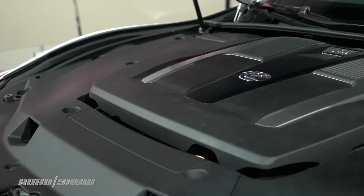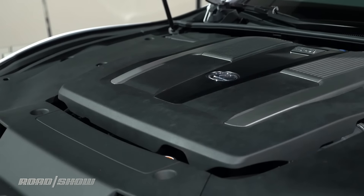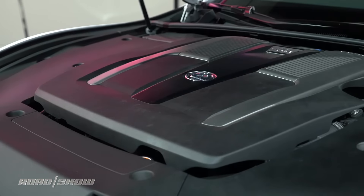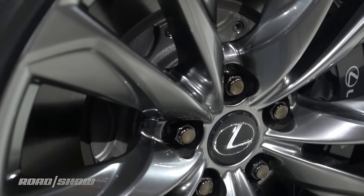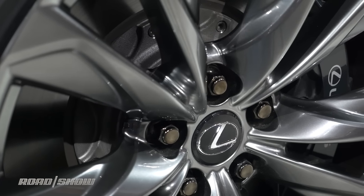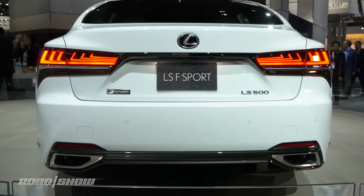Now you might be asking, where's the actual Sport? Well, if you opt for the LS 500 F Sport with the 415 horsepower gas V6, you can snag an optional F Sport handling package. That adds variable ratio electric power steering, a more aggressive air suspension, and rear axle steering.